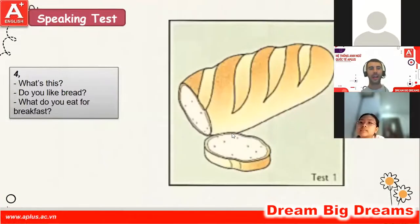Okay, and next: what is this? This is bread. Yeah, very good. Do you like bread? No, I don't. What do you eat for breakfast? I eat noodles for breakfast. Very good.